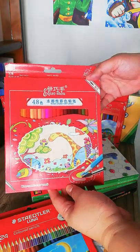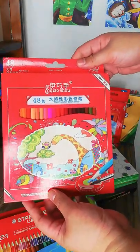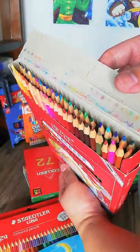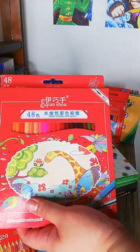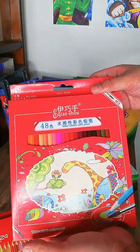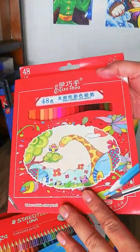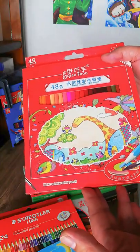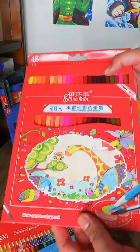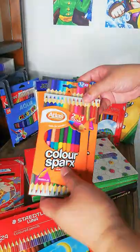Next is the Ecoshow — not sure if I'm saying that correctly — and this one also has a slider. I got the 48-color set, which is very cheap — less than four dollars — so it's quite a bargain. Although it's not as good as a normal watercolor pencil, it works well for casual drawing and practice. This is a water-soluble watercolor pencil.